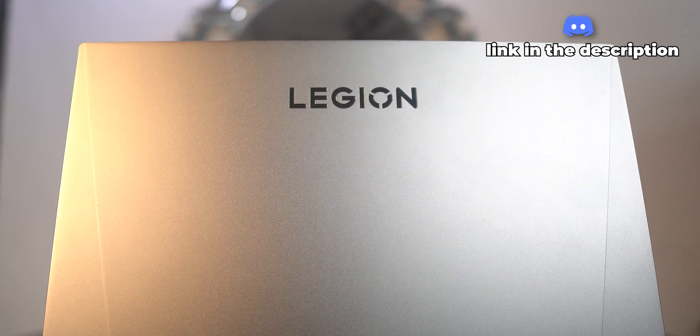Hey everyone, Mukul here. So it was about time that I decided to shift my major workload to a laptop and enjoy the occasional portability with it. I chose the Legion 5 Pro Gen 7 laptop as it's quite renowned for its thermal performance.